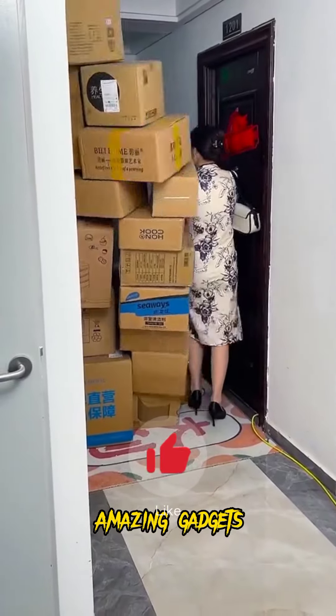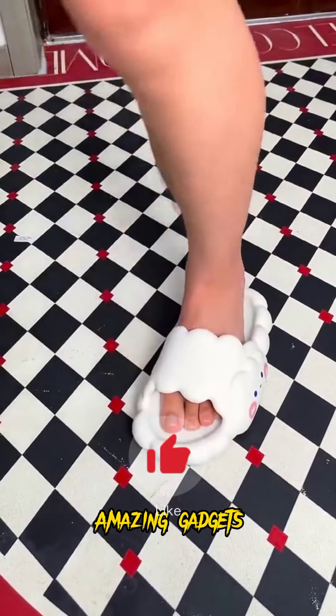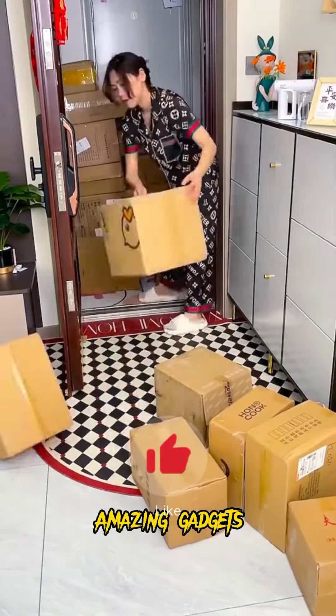Hi, this is a new video. Welcome back to Amazing Gadgets channel. These gadgets and products are available on Amazon and Alibaba. If you need any product, just check Amazon or Alibaba. Let's see the products we've got in this video.